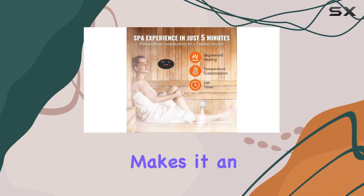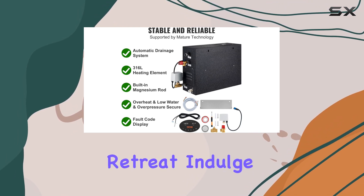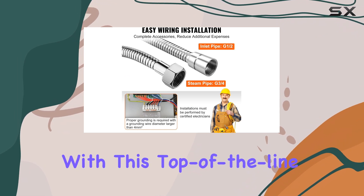Its easy installation makes it an excellent choice for anyone looking to transform their bathroom into a relaxing retreat. Indulge in the ultimate spa experience with this top-of-the-line steam generator.